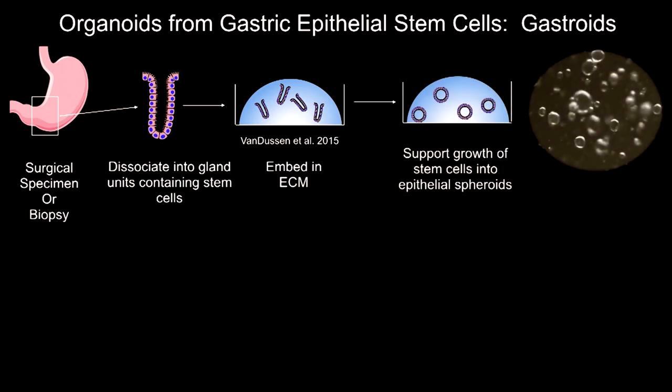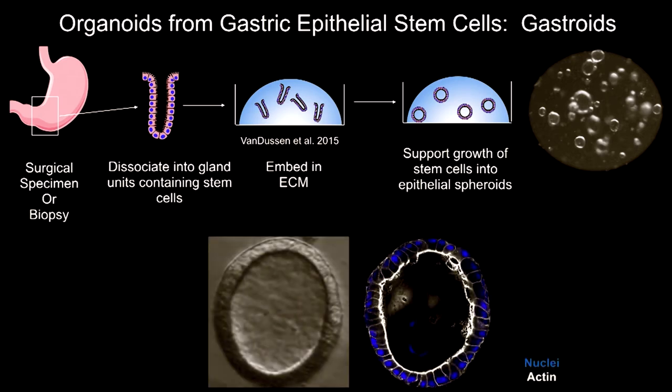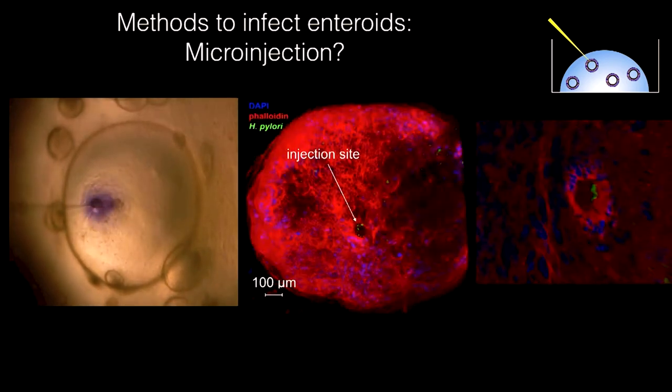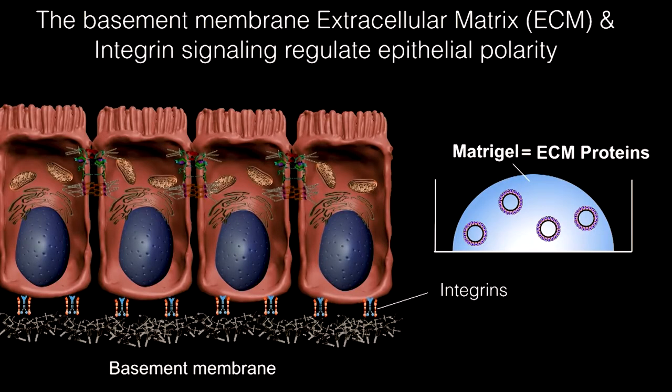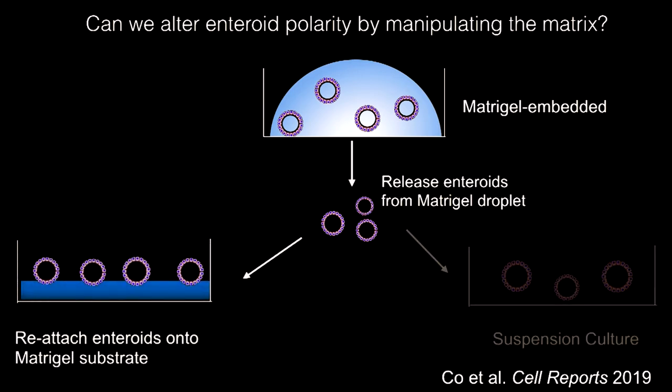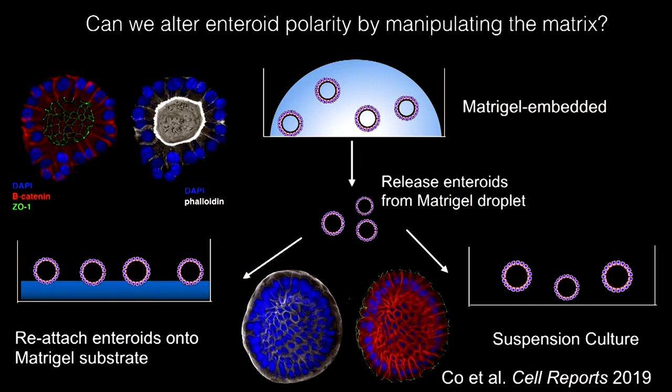We can do these experiments with human gastric tissue derived from biopsies or surgical tissue - we can make little spheroids called organoids. When you make spheroids, the lumen of what would be the stomach is inside, so to infect it you have to stick in a needle. We came up with a different idea: can we flip the polarity of these organoids? If we remove the signals from the extracellular matrix and put these organoids in suspension or in little slabs of matrigel, they'll actually turn themselves inside out.